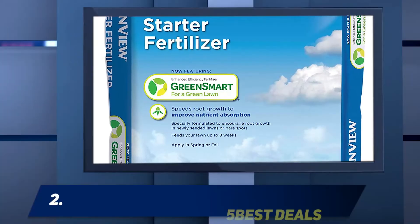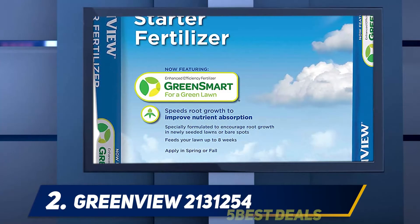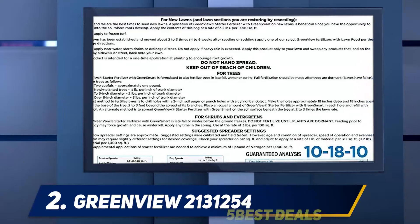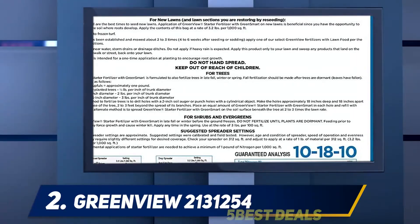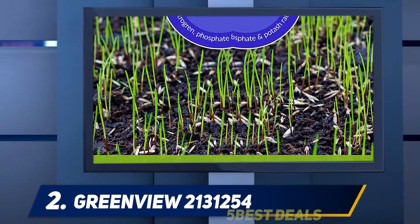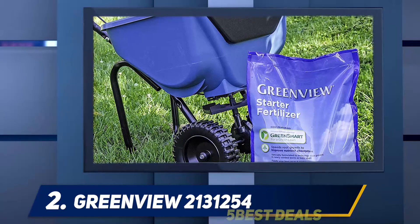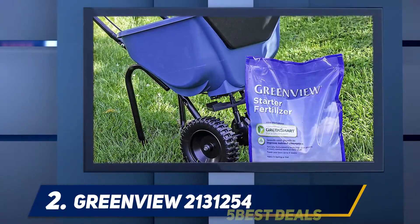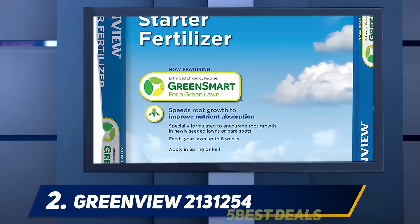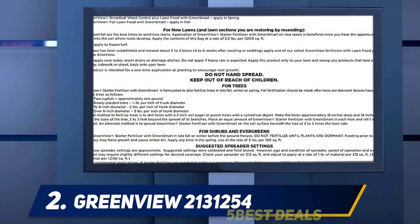Coming in at number two is the GreenView starter fertilizer, a dry mix fertilizer with a well-balanced NPK ratio of 10-18-10. One bag can cover a lawn of up to 5,000 square feet and contains both immediate and time-release nitrogen nutrients. This starter fertilizer is good for new lawns or reseeded lawns.